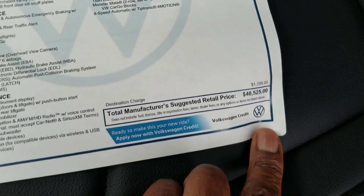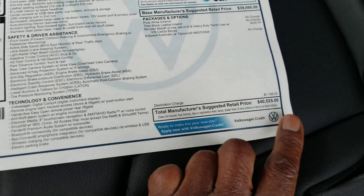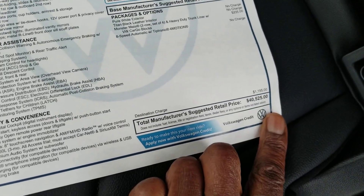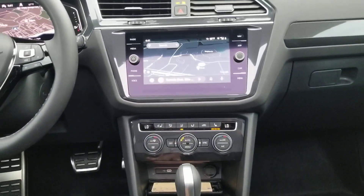Looking at the back seats — you can get the Tiguan as a three-row option, but this is a two-row. This particular vehicle is priced at $40,025, with the extras including all-weather mats at $235 bringing it to that total. There's a magazine pocket in the rear, and this one has all-wheel drive with a drive mode knob.